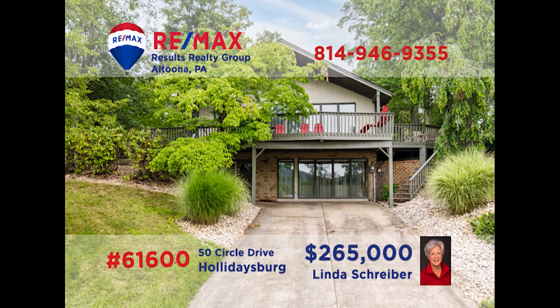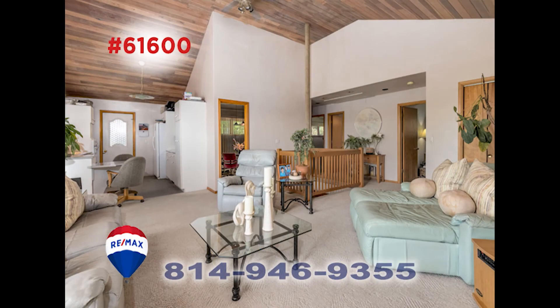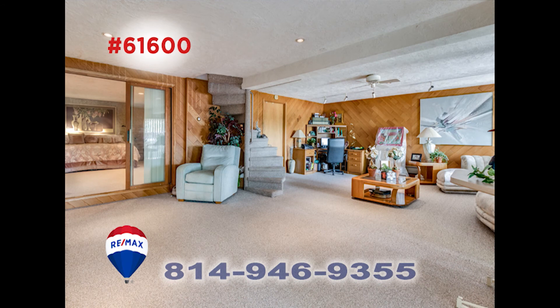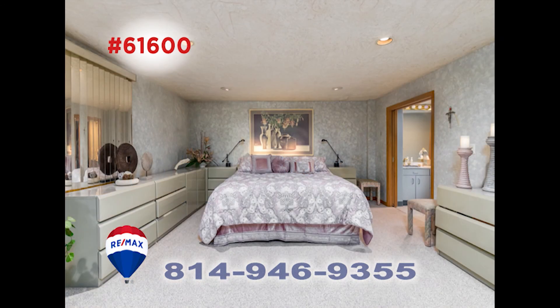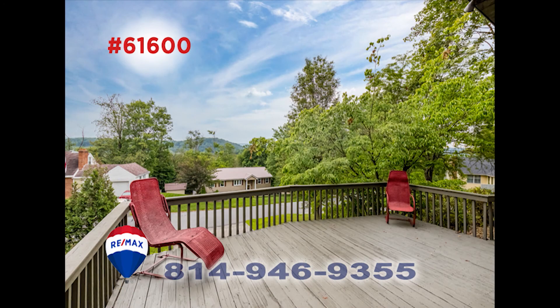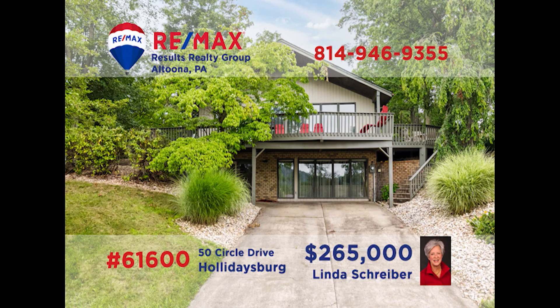RE-MAX Hall of Fame Realtor Linda Schreiber would love to show you this one-of-a-kind contemporary in Hollidaysburg. The cathedral ceiling and open floor plan make this home bright and spacious. Everyone will have a place to relax in this four-bedroom, three-bath find. The kitchen is another bright room in this home and is a few steps away from the wraparound deck that gives you an incredible view. Call Linda today for the info.